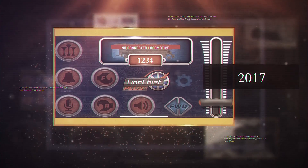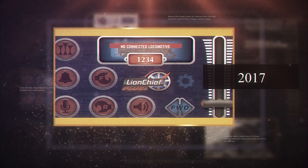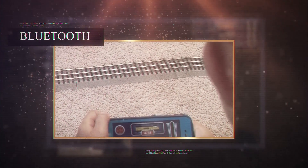The beginning of 2017 saw the introduction of Bluetooth into the product line, with Lion Chief, Lion Chief Plus, and Legacy engines receiving Bluetooth capability. This allowed for direct pairing of a locomotive to a smart device using our Bluetooth Lion Chief app.